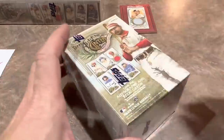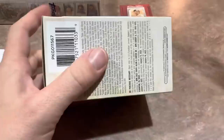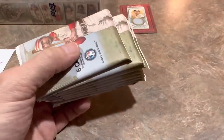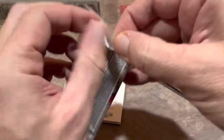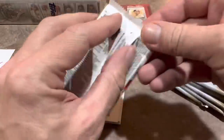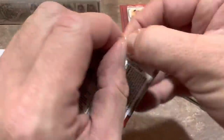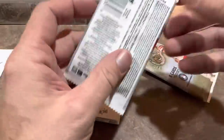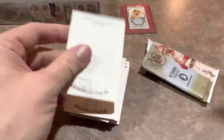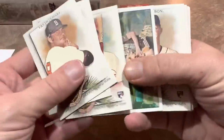This next box had nothing in it either, so we move into our last blaster box of Allen and Ginter — hopefully the hobby box can save it. I'm looking forward to tomorrow's video on some packs I found on Amazon. Each pack will have one graded card in it along with some additional packs — a really cool idea. Big question is whether they're going to be great or terrible. I got 10 of them so we'll have a good sample size.